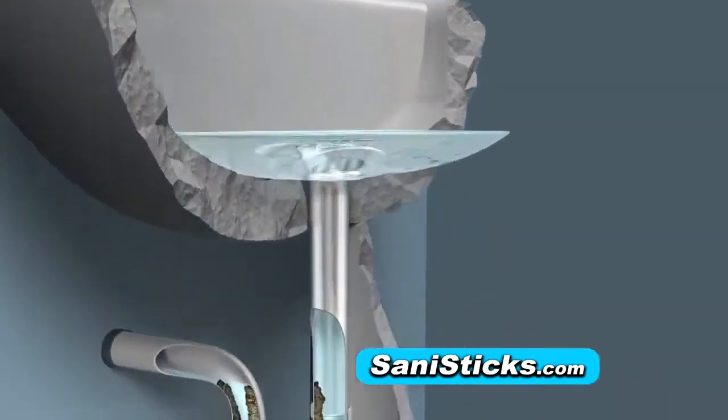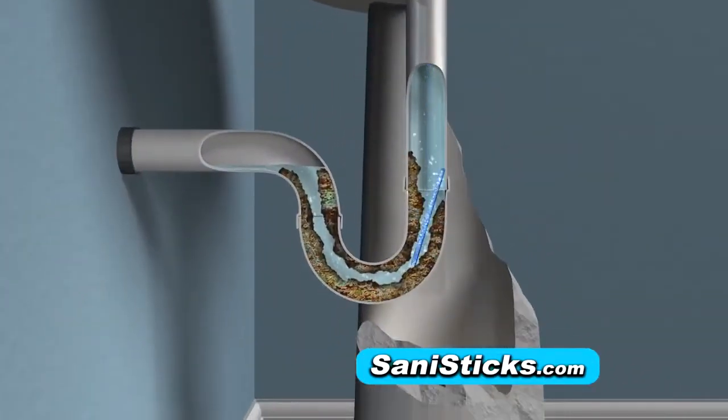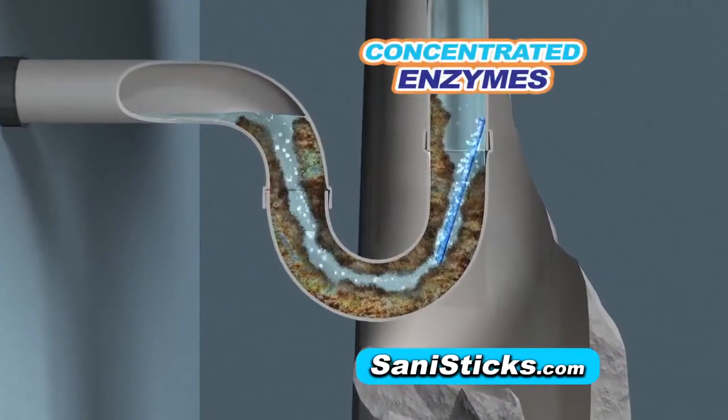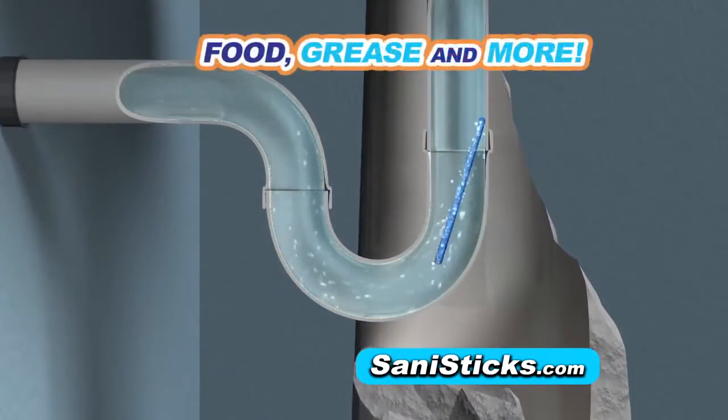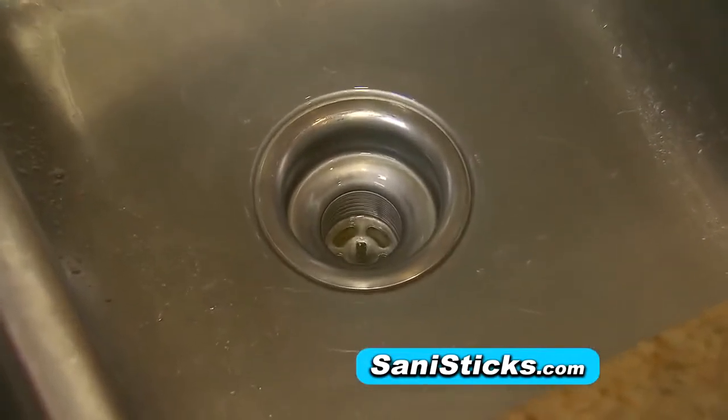SaniStix fall and rest in the pipe trap. As water passes through the pipe, the SaniStix releases a super concentrated blend of powerful enzymes that break down food, grease, and other organic materials, keeping water flowing and your pipes clean and odor-free.